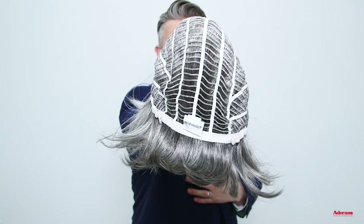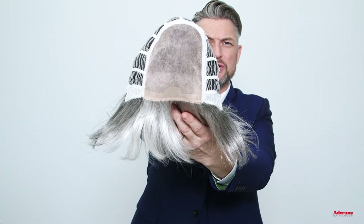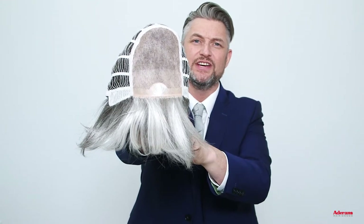Becky is a synthetic wig that has a machine-made cap construction with adjustable straps at the nape. Becky also has a mono top, which means that you can change the direction and change the parting to suit yourself.